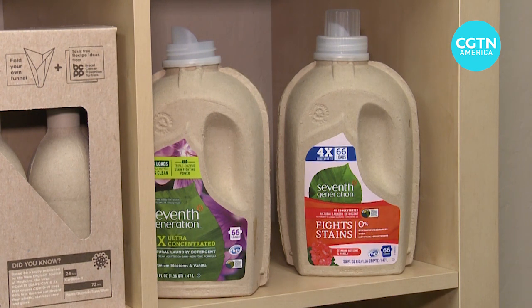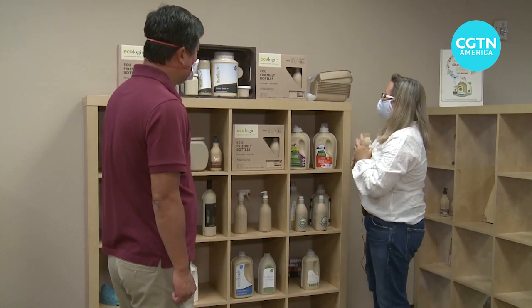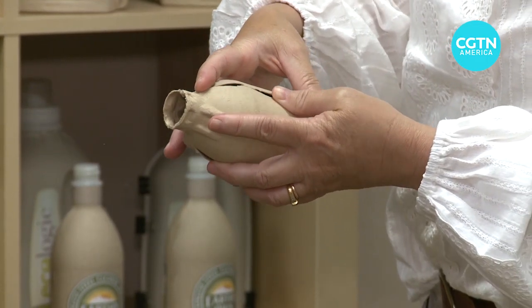Overall, most bottles — like this one for the brand Seventh Generation — contain 70% less plastic. This new eco jar cuts the amount of plastic by 90%. Earlier generations used glue to piece the bottles together, but Ecologic recently made a more efficient breakthrough: interlocking shells.